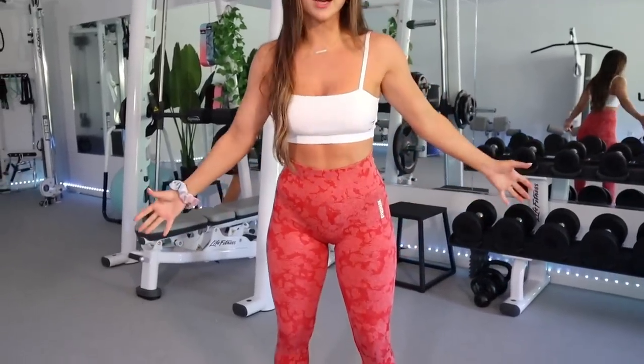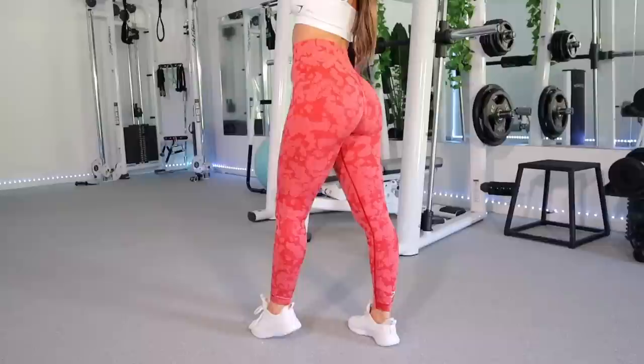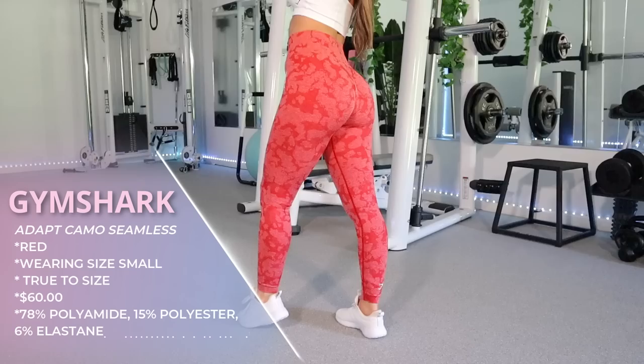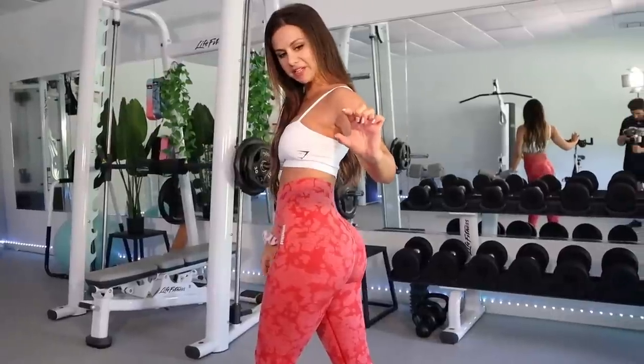If you've been subscribed to me for some time, it's most likely for my Gymshark videos. Gymshark has multiple types of scrunch butt leggings - the Whitney, the power collection - but I'm going with the camo because it's the most well-known. I'm wearing the red ones today - I love this fire red. The scrunch on the camo is not like any other brand I've seen. It's only a few inches rather than covering the whole bum.